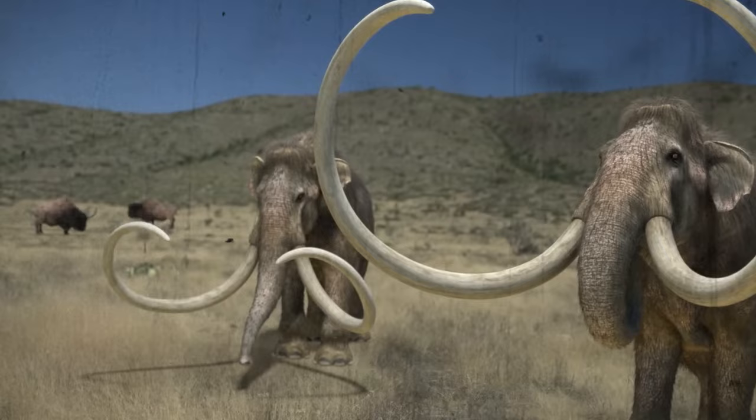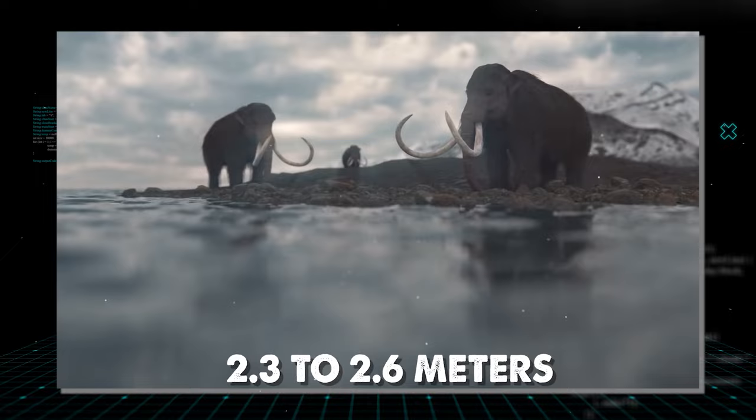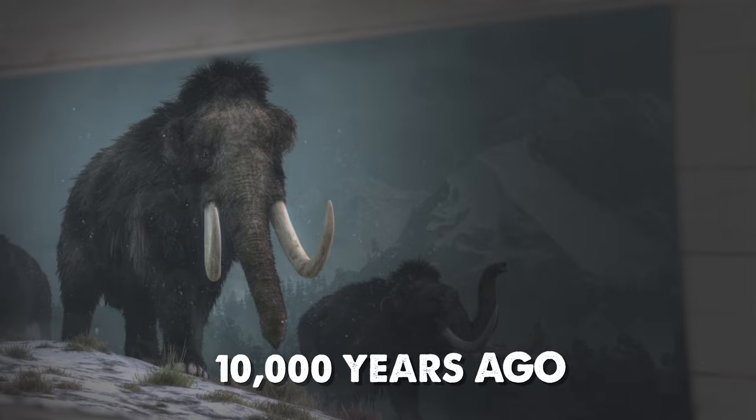Males were 2.67 to 3.49 meters in shoulder height and weighed 3.9 to 8.2 metric tons, while females measured 2.3 to 2.6 meters and 2.8 to 4 metric tons. By the end of the late Pleistocene, the woolly mammoth was in decline.